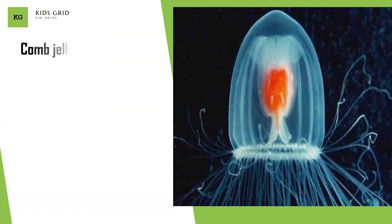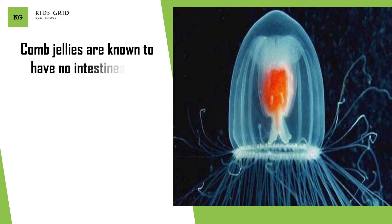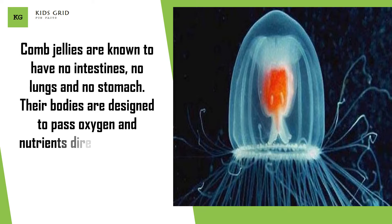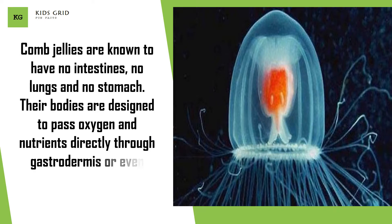Comb jellies are known to have no intestines, no lungs, and no stomach. Their bodies are designed to pass oxygen and nutrients directly through the gastrodermis or even through the epidermis.